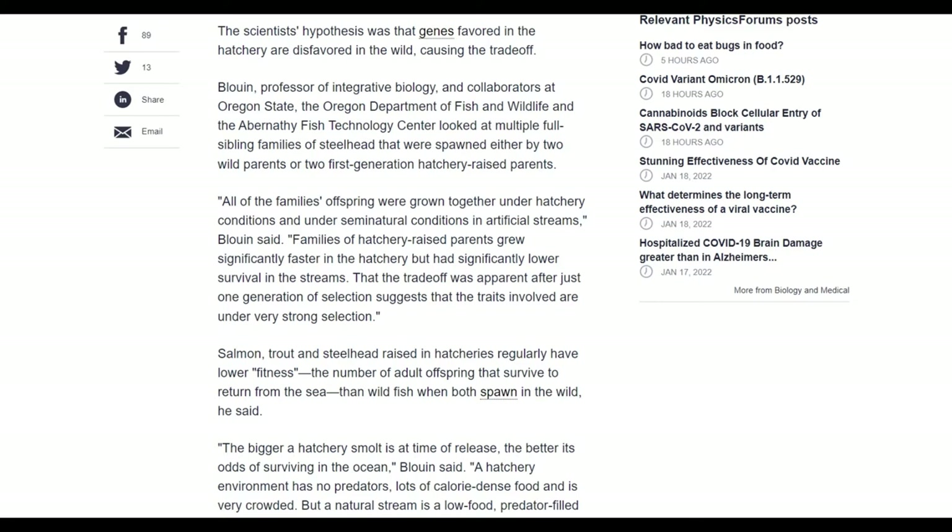The bigger-fish-to-return-rate trade-off happens because hatcheries are inadvertently favoring genes that promote growth in the hatchery at a cost to survival in the wild. This new research may solve the problem by modifying hatchery conditions so they don't accidentally select traits that favor growth at the expense of surviving in the wild.